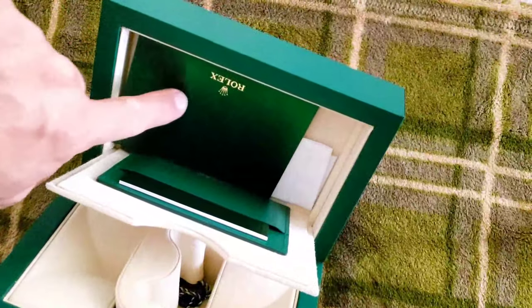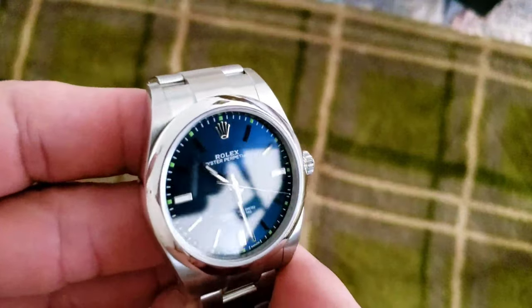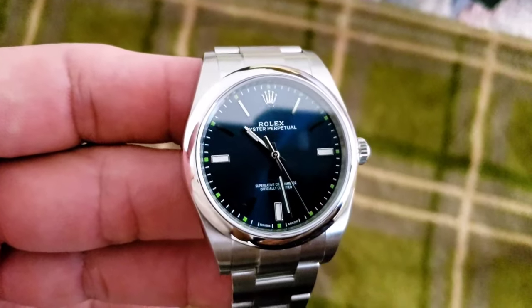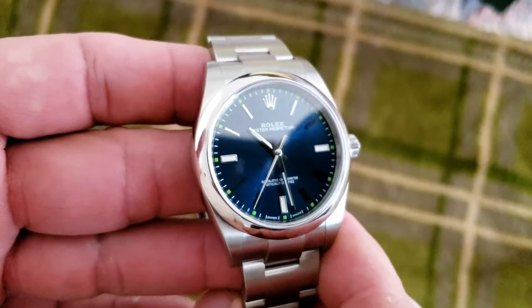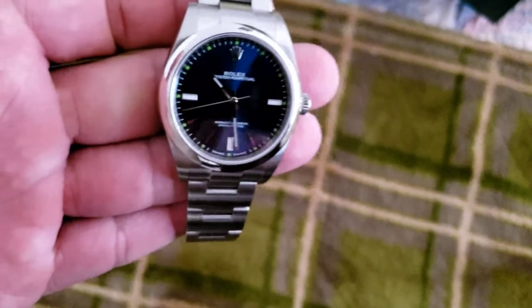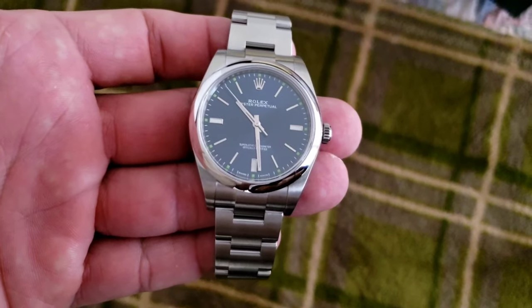As for the paperwork, you get your receipts and one booklet — in the States you typically get a few booklets — and you do get your warranty card as well. At the end of the day it's just a Rolex; I'm not a huge fan, but if I see something I like and it's feasible, I'll buy it. This one was $6,200 out the door. Thank you so much for watching — if you enjoyed the video please give it a thumbs up, and if you like Rolex, Mexico might be the place to find that watch you can't get in the States. Take care!